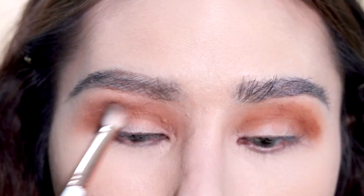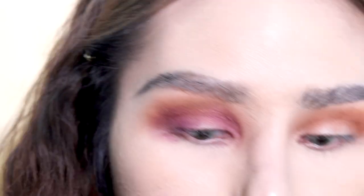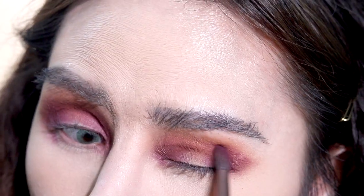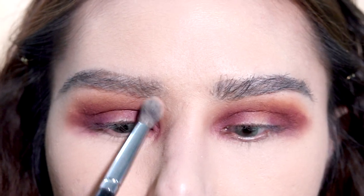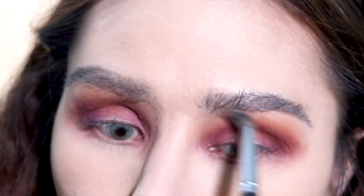Gonna be taking the shade Cola Float along the crease. I'm gonna be taking the shade Cherry On Top and kind of make a halo effect along the inner and outer V. Blend out everything with a clean brush — make sure there are no harsh lines. Soften the edges.